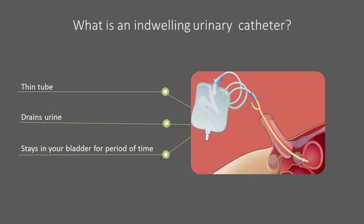An indwelling urinary catheter is a thin, flexible tube that drains urine from your bladder into a drainage bag. Indwelling means that the catheter stays in your bladder for a length of time. How much time will depend on your specific needs.